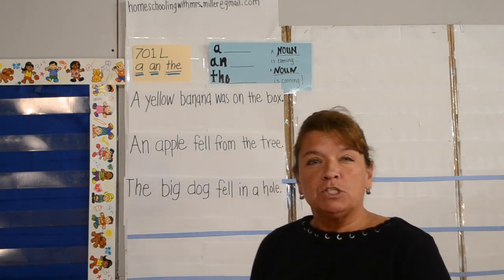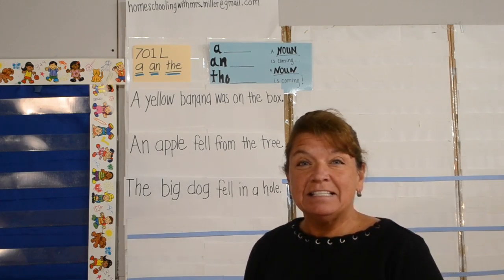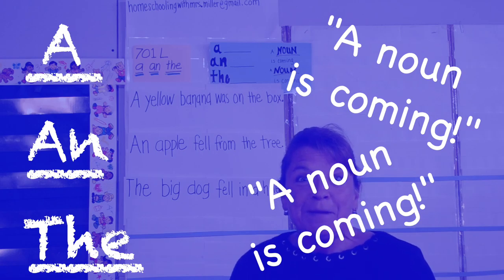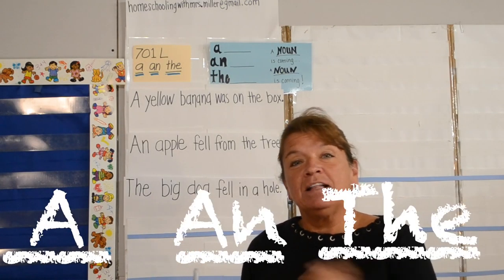What is so powerful about these three little words is when we find them in sentences, we always know that a noun is coming. A, An, The. Let's take a look.